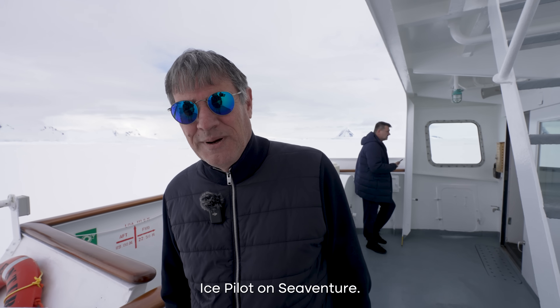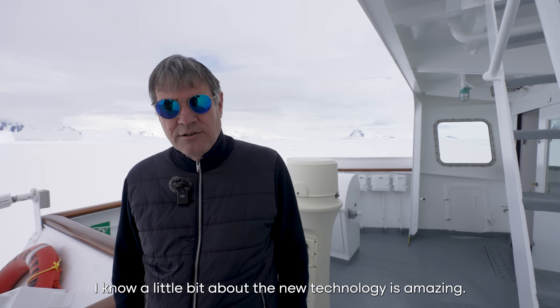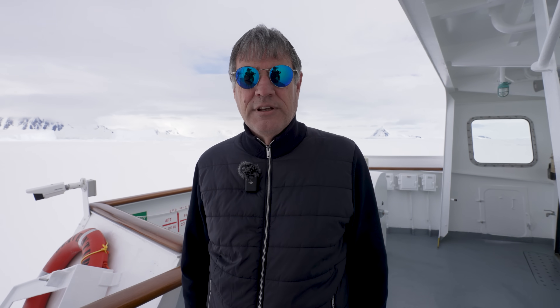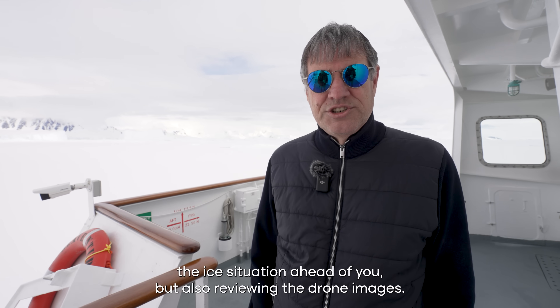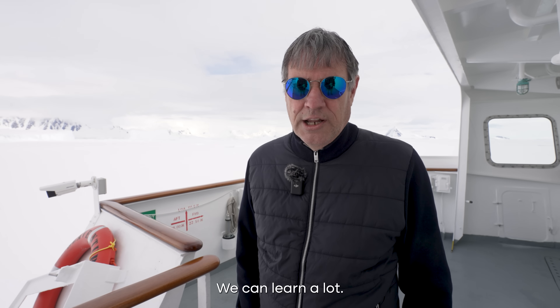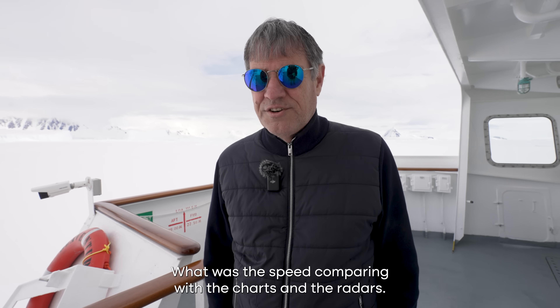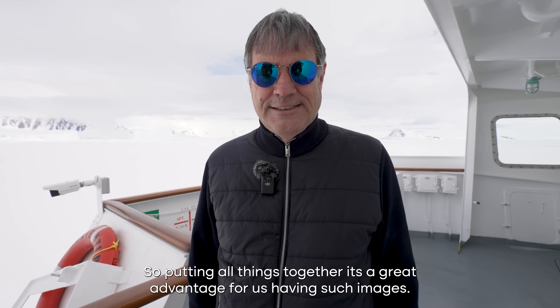I'm Nenad from Croatia. I'm a pilot on the Sea Venture and I've been present in Antarctica since 1998. A little bit about new technology — it's amazing. Flying a drone is not only useful for seeing the ice situation ahead of you in real time, but also when reviewing the drone images. The bridge team can have a briefing after passing through ice and see how we did it — comparing speed with charts and radars. Putting all those things together is a great advantage for us having such images.